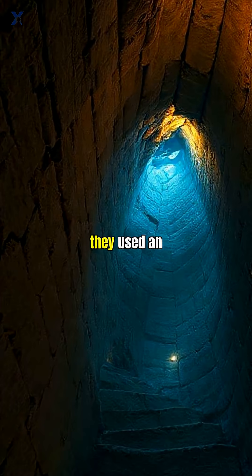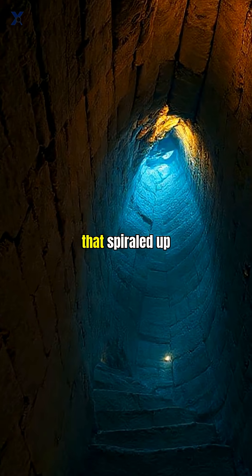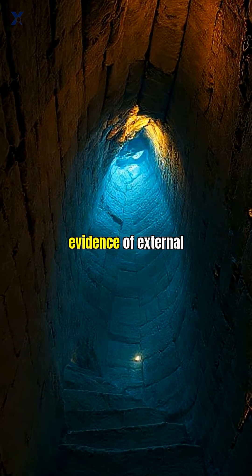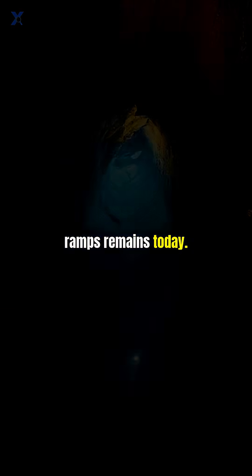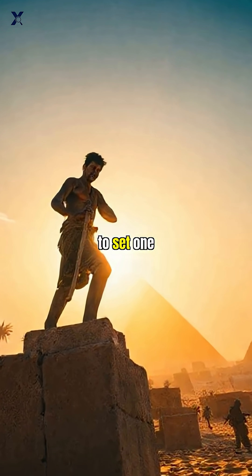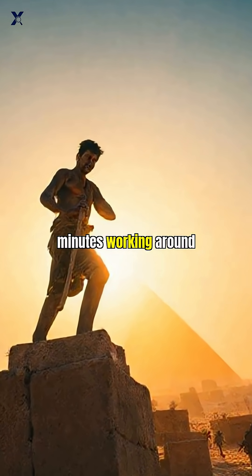Some researchers believe they used an internal ramp system that spiraled up inside the pyramid itself, which would explain why no evidence of external ramps remains today. The construction took roughly 20 years, meaning workers had to set one block every five minutes working around the clock.